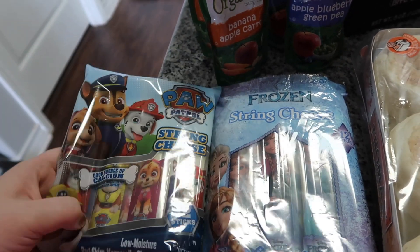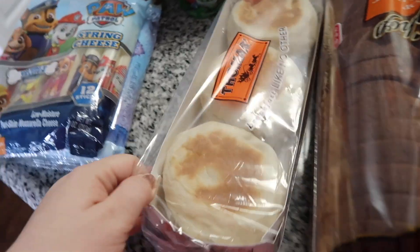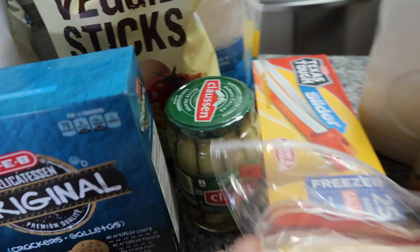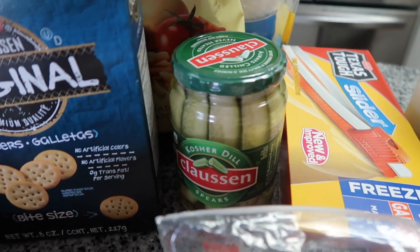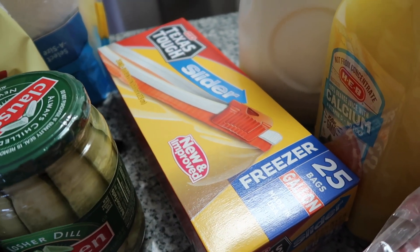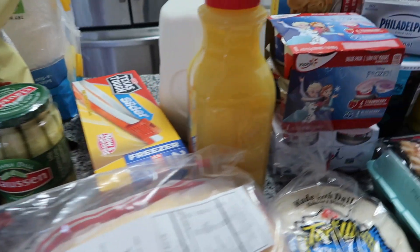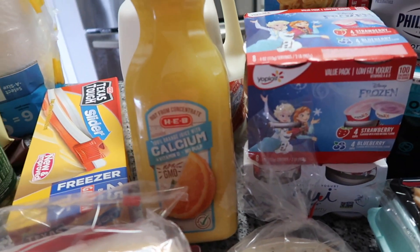We just went to see Paw Patrol Live and Emma was obsessed, so she'll love that. I got some English muffins for breakfast, some bread, Claussen pickles — my favorite, my husband doesn't eat pickles but Emma and I love them. We needed some gallon storage bags — I like the ones with the zipper, they're just a little more convenient.